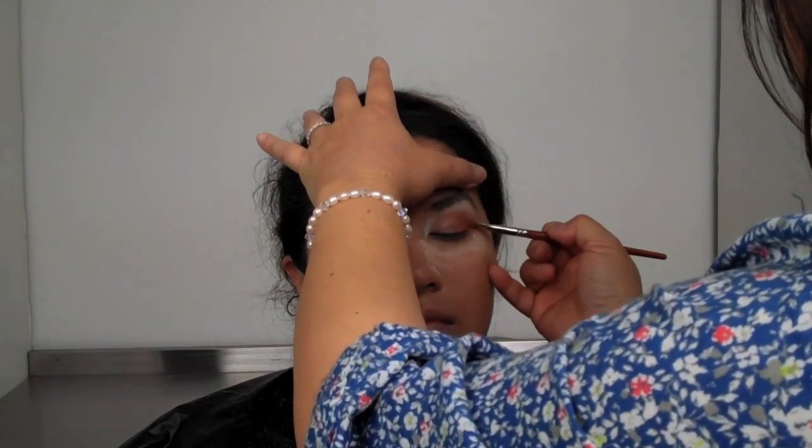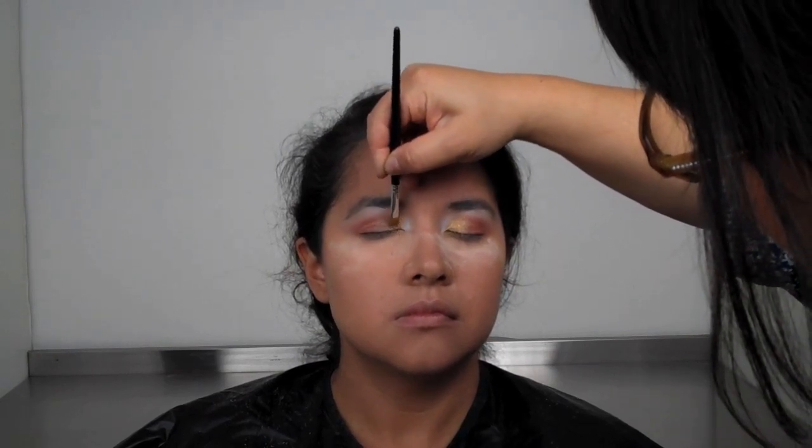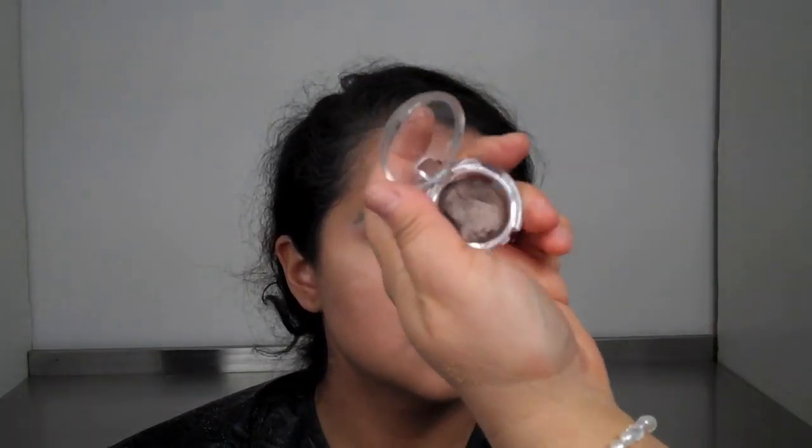I'm adding a little accent on the outer and inner part of the crease, pulling it out ever so lightly. Then I'm going right on her inner crease and adding a little bit of gold — it's a lamé color. That creates a nice gradation between the copper and gold and really adds definition to the eyes while creating a nice glow. I use a little blender brush to merge it all together.